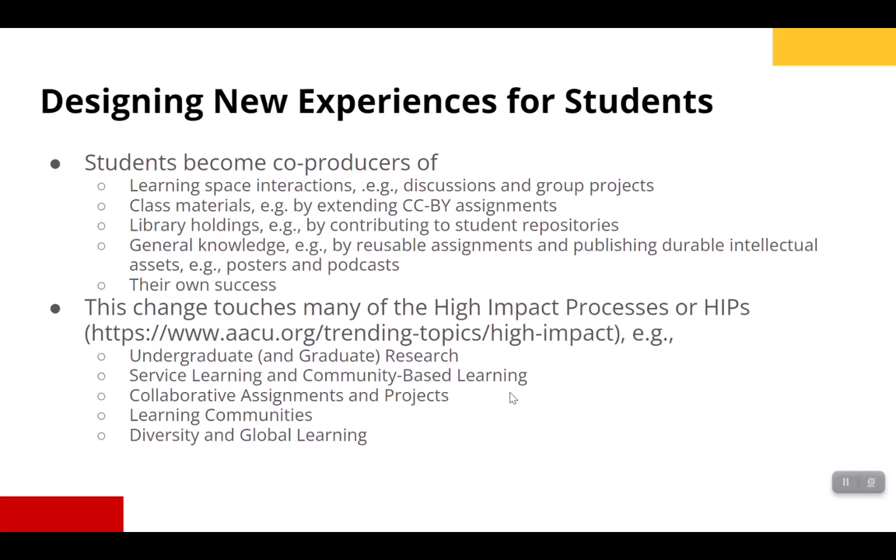As we've gone through this, we've discovered that through open ed we're designing new learning experiences for students, where students have become co-producers of the learning space — through interactions via discussions and group projects, class materials, library holdings, and general knowledge through their use of reusable assignments and publishing durable intellectual assets such as posters and podcasts. Students have become co-producers of their own success. This change, which Carlos, Carly, Chelsea, and Will have articulated, touches many of the high-impact practices, or HIPs, from the AACU.